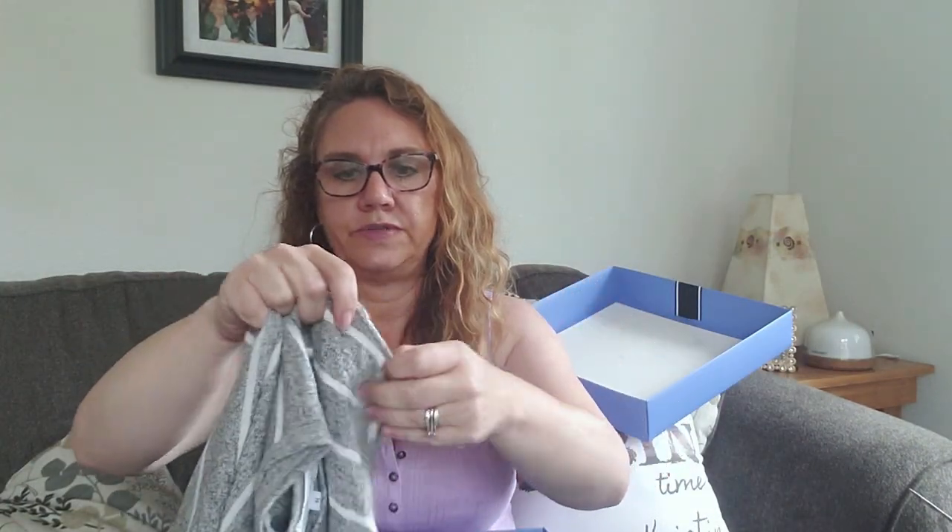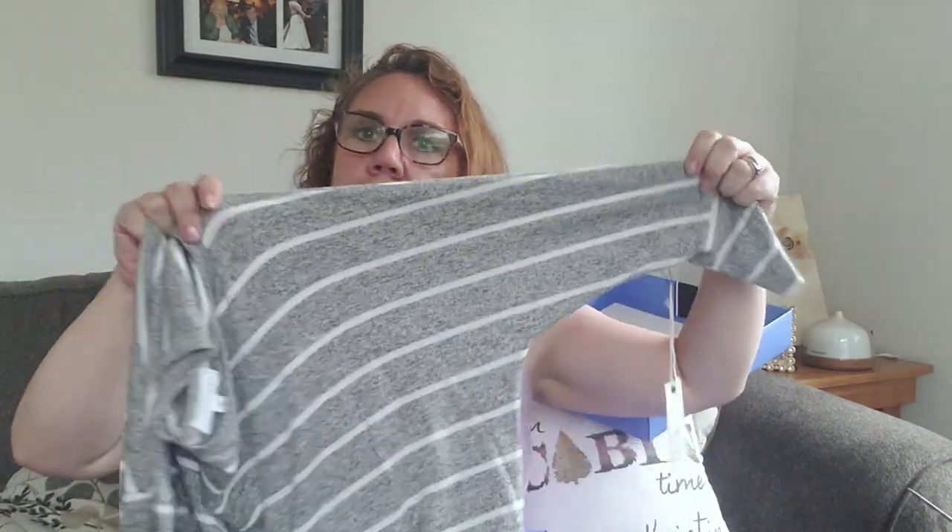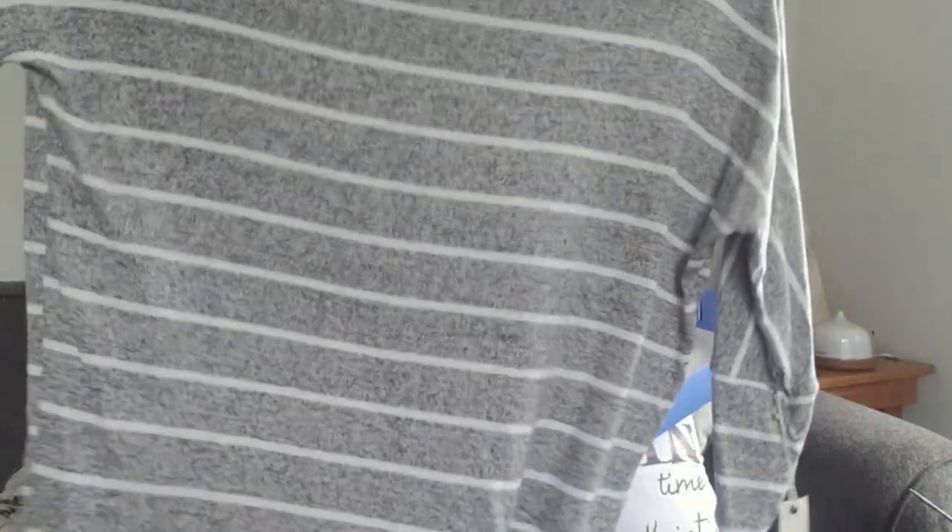It's a gray sweater — kind of a weird season for a sweater, but it's light. It's got three-quarter-length sleeves and they're a little loose, almost dolman-style. It's medium, but it's nice and long, so we'll give that a try on.